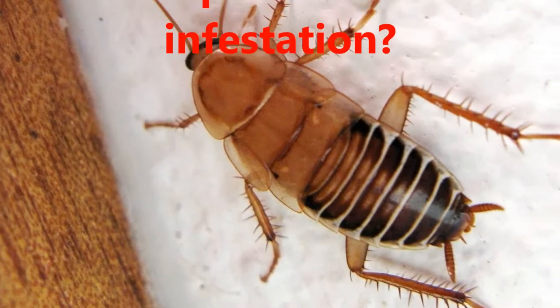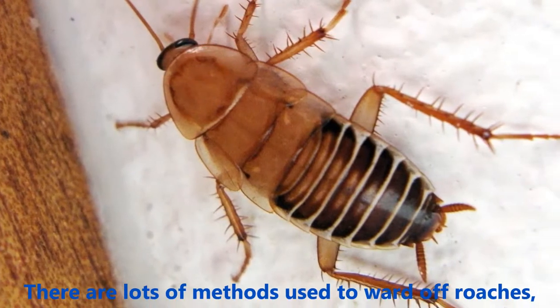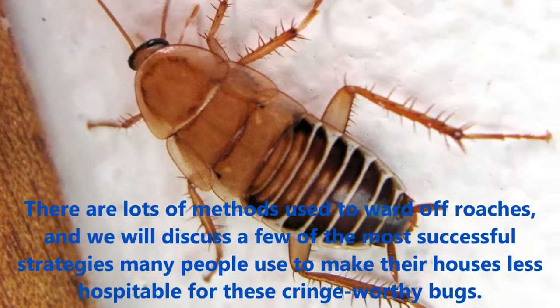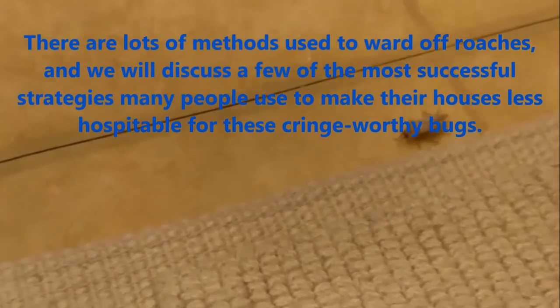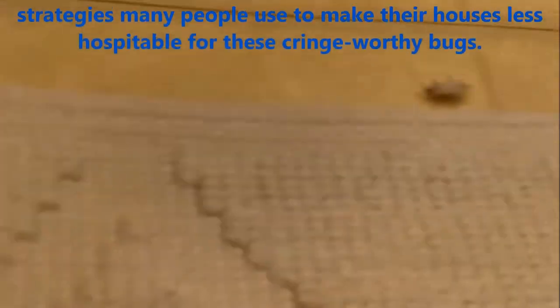How To Prevent Roaches Infestation. There are lots of methods used to ward off roaches, and we will discuss a few of the most successful strategies many people use to make their houses less hospitable for these cringe-worthy bugs.